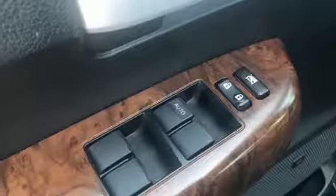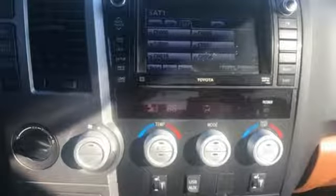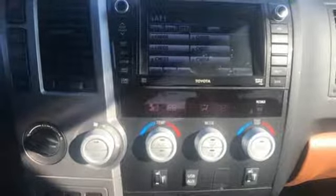V8 engine, aluminum wheels, electronic shift on the fly, and power heated mirrors. See what it can do for you when you take it for a test drive.